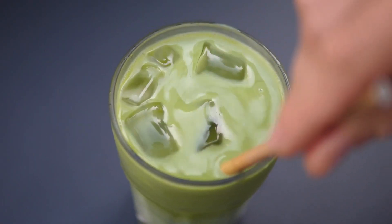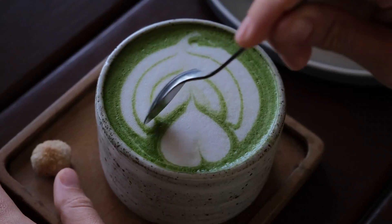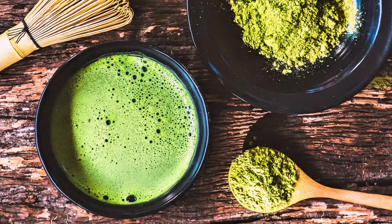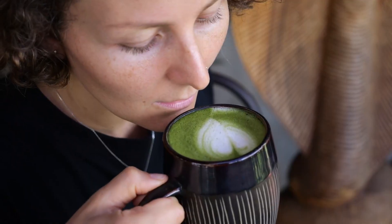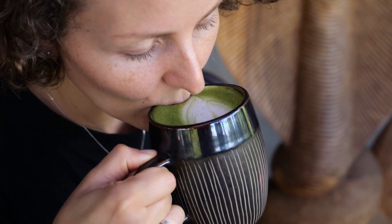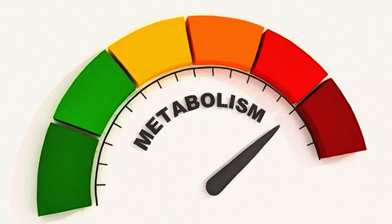Matcha tea is a type of powdered green tea that's incredibly potent when it comes to fat burning. Because you're consuming the whole tea leaf, matcha provides a concentrated dose of antioxidants, including EGCG, which supercharges your metabolism.